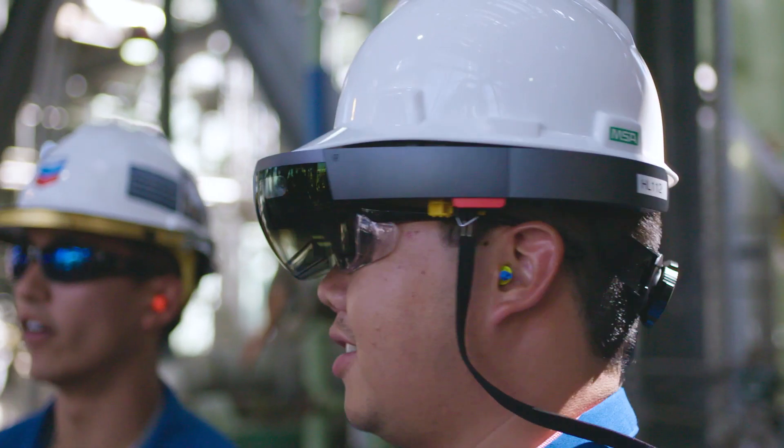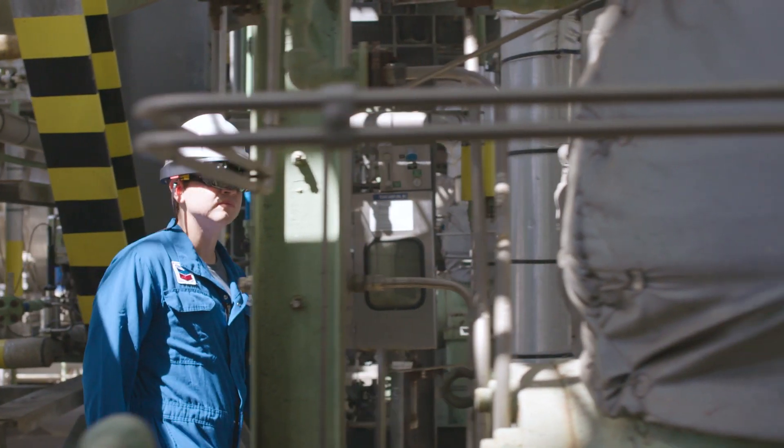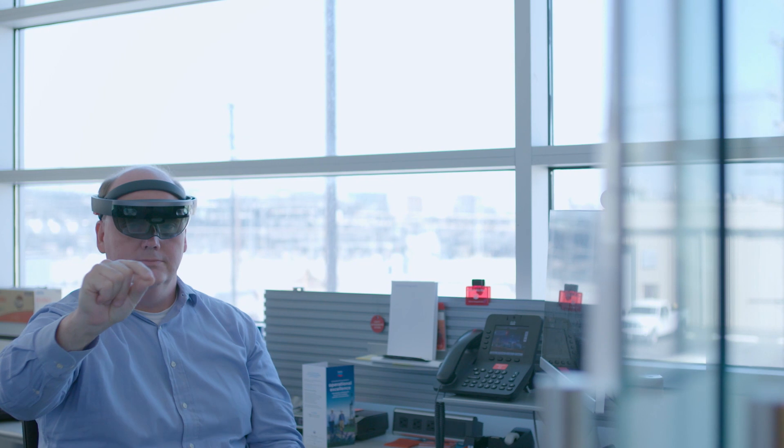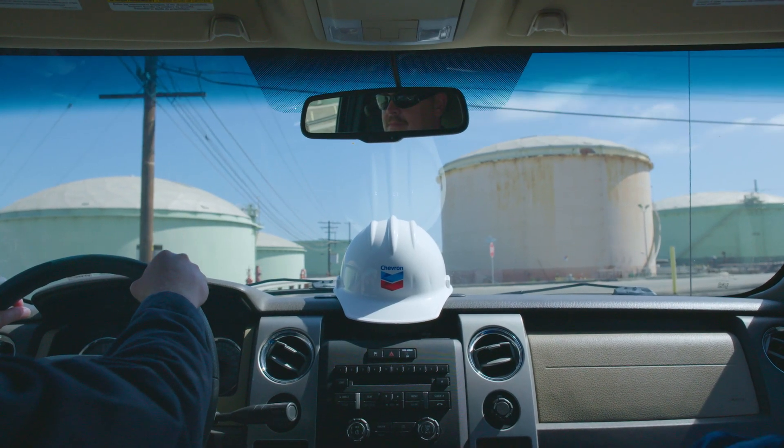We've acquired over 100 HoloLenses. It's another device just like our laptops and our phones, and we hope to get to thousands of HoloLenses. From a Chevron perspective, the HoloLens is just a brand new technology that's enabling us to do things that we couldn't do in the past.